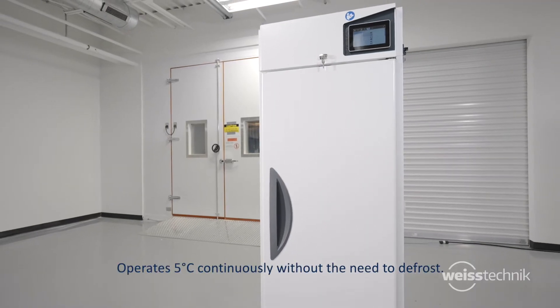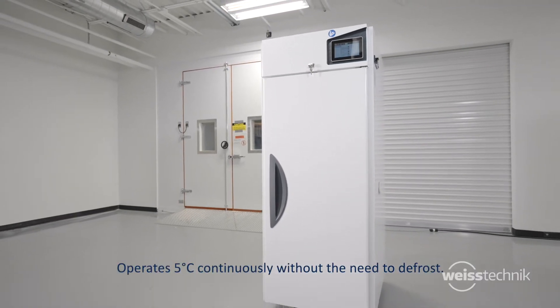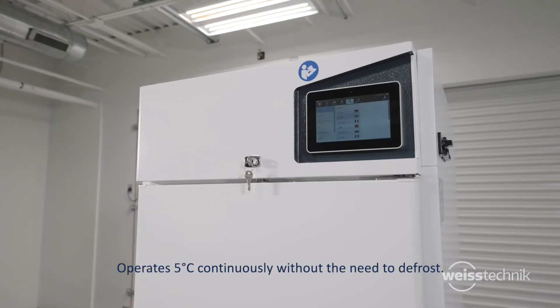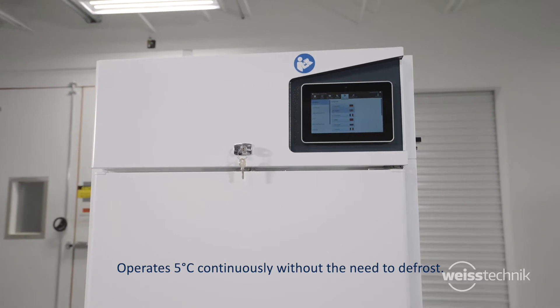Each unit is also designed to operate at 5°C continuously, without the need to defrost — a superior feature only offered in the PharmaEvent.